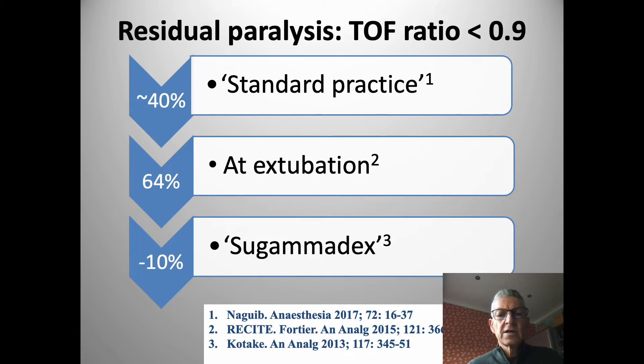This is with standard drug administration, non-quantitative monitoring, and largely the use of neostigmine to reverse. Indeed if you measure this at the point of extubation, some two-thirds of patients will fit into this category. The RECITE studies repeated in Canada, in the US, and also in China have shown exactly the same finding.